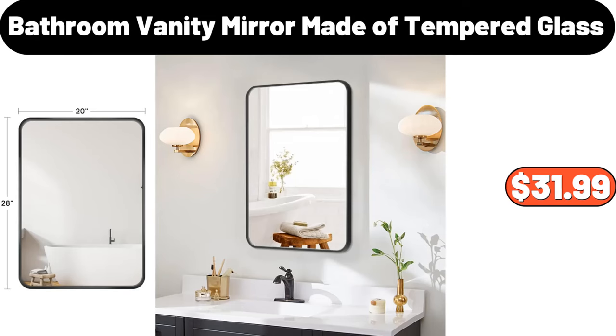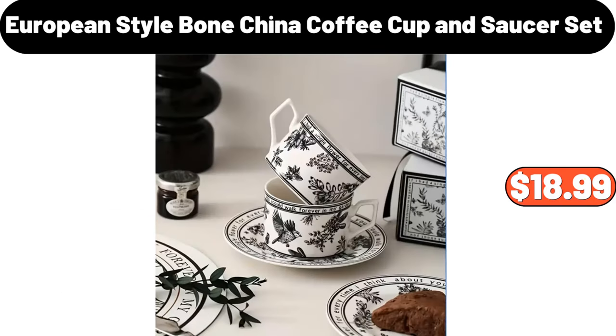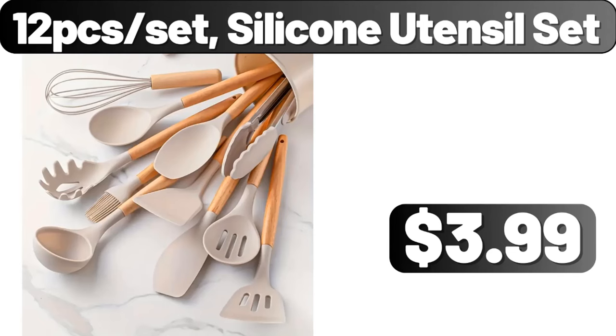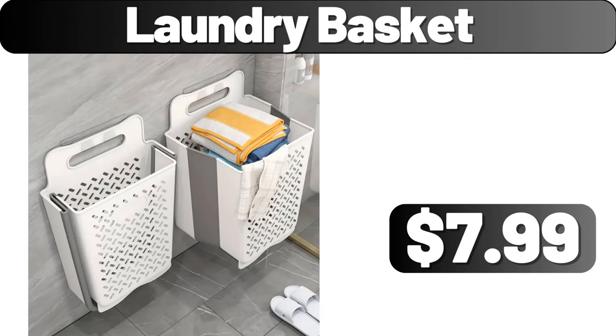Bathroom Vanity Mirror, Made of Tempered Glass, $31.99. European Style Bone China Coffee Cup and Saucer Set, $18.99. Leather Storage Stool, $34.78. 12th Set Silicone Utensil Set, $3.99. Laundry Basket, $7.99.